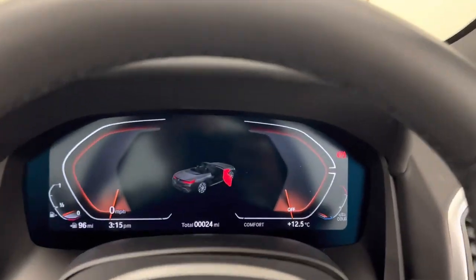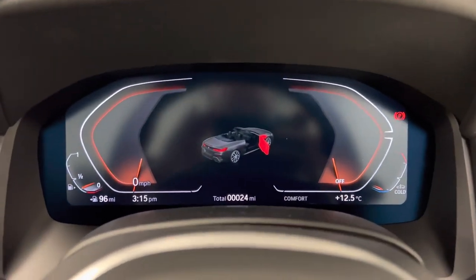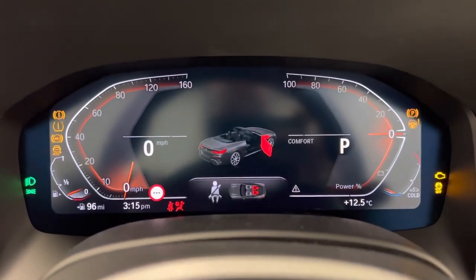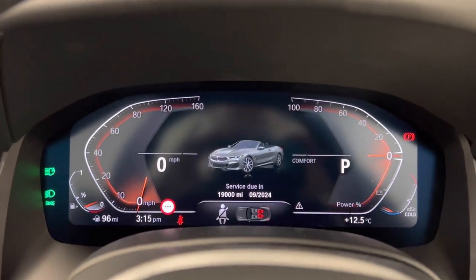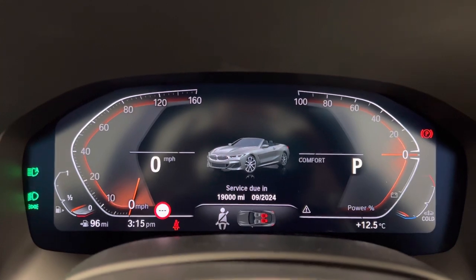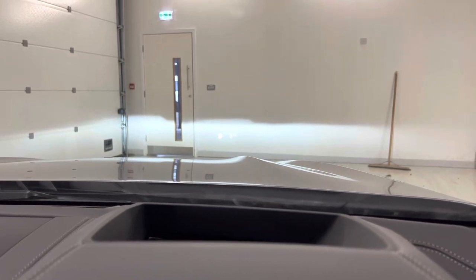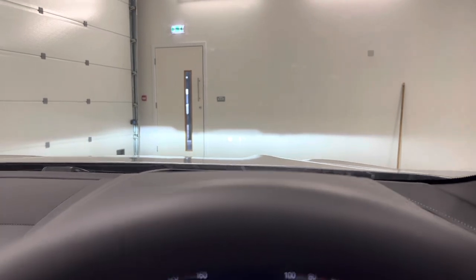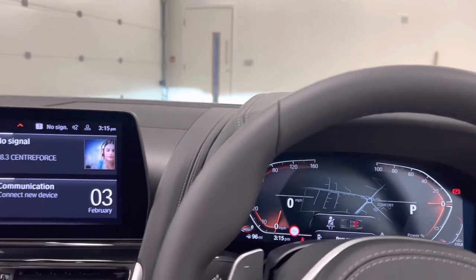As we get inside the car, we have our instrument display with our Live Cockpit Professional. This will show us all our driving data and speed limit information. We also have our head-up display projecting all your relevant driving information, including navigation — keeping your eyes fixed on the road.